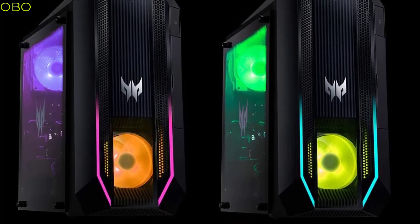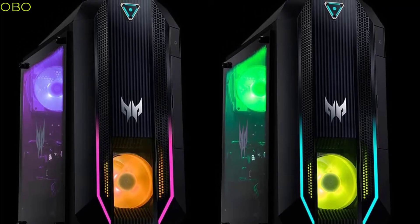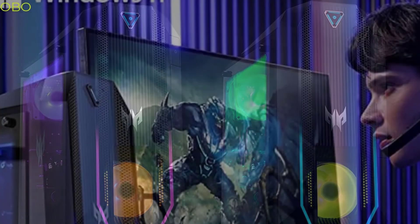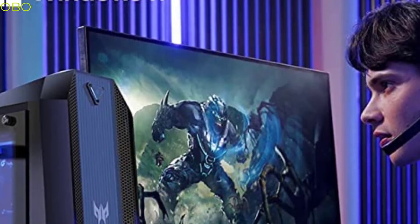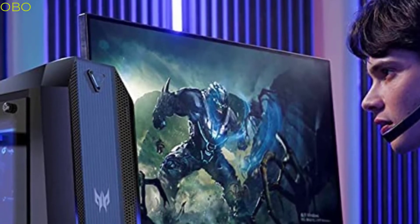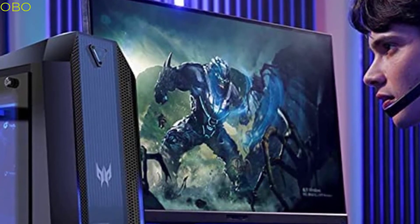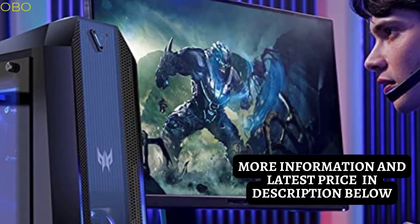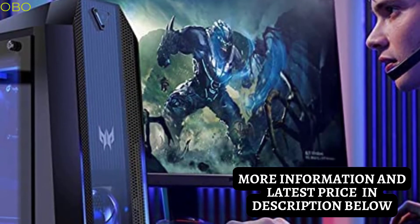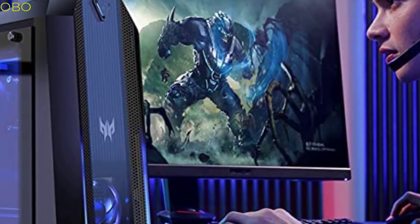Give yourself a competitive edge with the Acer Predator Orion gaming desktop — top-of-the-line performance in a sleek package. Within the confines of the small yet sharply defined Predator Orion 3000 lays a monster — unrestrained, unrelenting, and always ready to strike, no matter the task. Enjoy smooth gameplay and high frames per second with the 11th gen Intel Core i7 processor. Predator Sense is the ultimate tool for control — take command over lighting, overclocking, game profiles, and more.